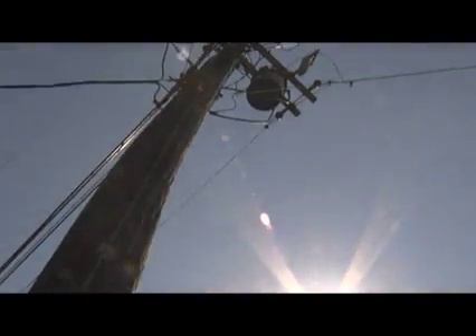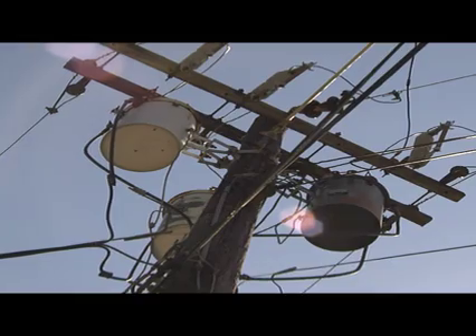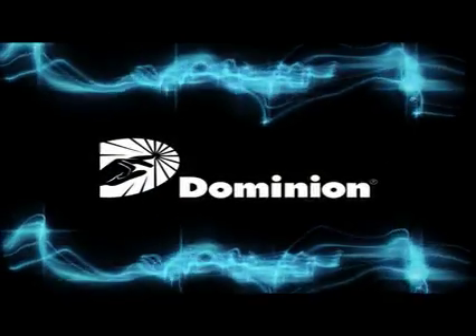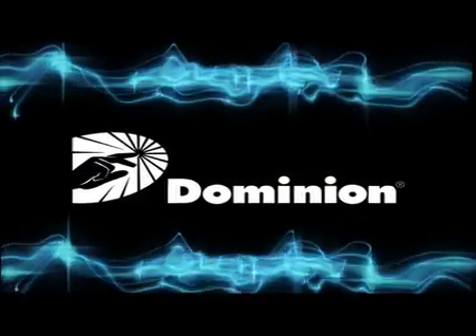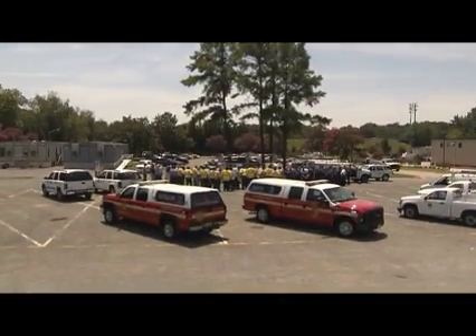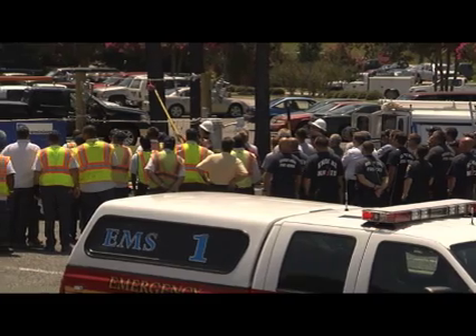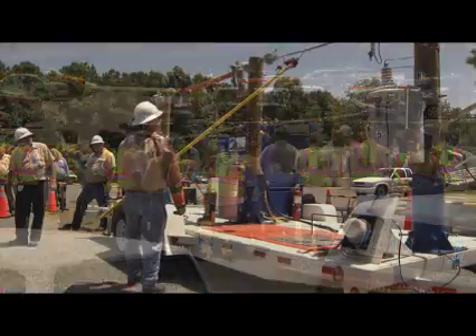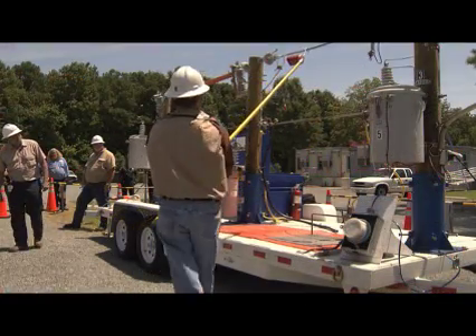Through it all, it just goes to show you — electricity has become one of those things that we can't live without. But even on a good day, electricity can be right down deadly. That is why Dominion Virginia Power does all it can to stress safety and education year round, and they recently made a stop at the Newport News Operation Center to give the Newport News Fire Department and Newport News Public Works employees an eye-opening look at the dangers of electricity with their very impressive ArcWire demo trailer.